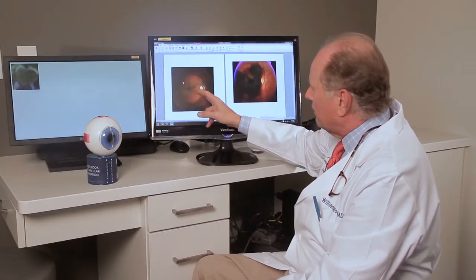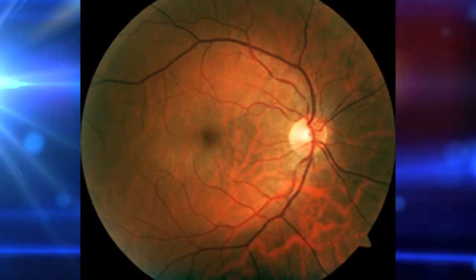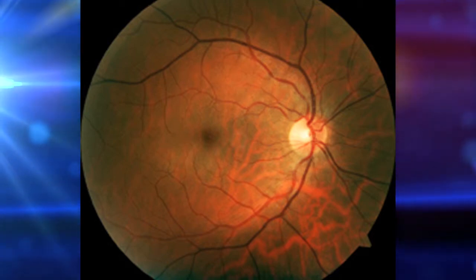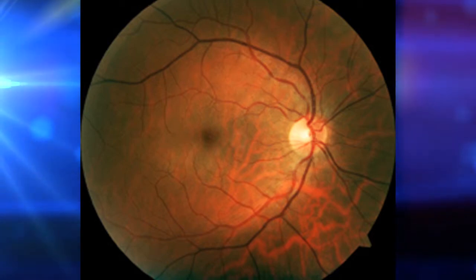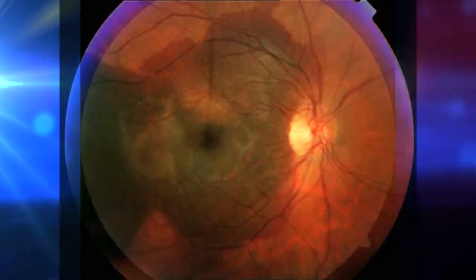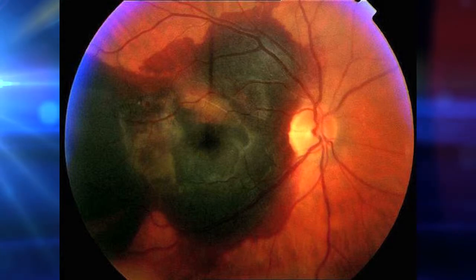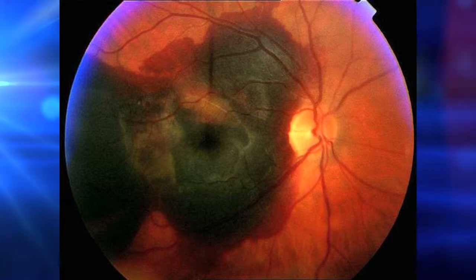There are two types of disease. One is a dry type, where the center part of the macula, which is illustrated in this photograph here, simply becomes atrophic. If we have the second type, or the wet type, we can have a major hemorrhage in the back of the eye, such as illustrated here in this photograph.